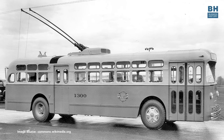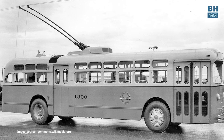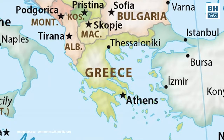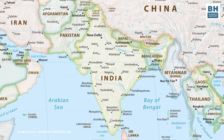But trolleybuses have been around for more than a century. Until not so long ago, that is until around the 1970s, trolleybuses plied on city roads in many countries — in Britain, the US, Canada, Greece, Russia, Belarus, Brazil, South Africa, China, India, and many other countries.